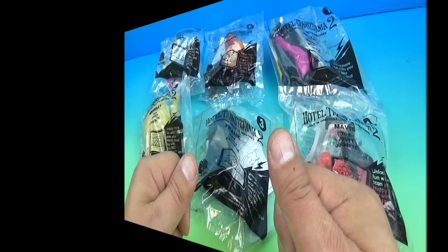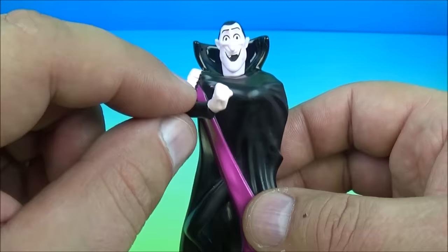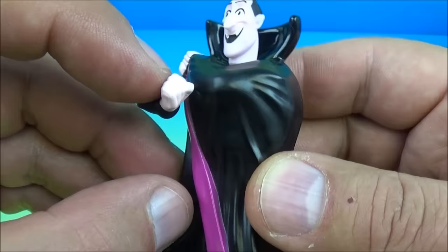Number one on the set is Dracula. This guy looks really cool. Very neat stuff. There is no movement except for this little arm here. It's all solid plastic right here. You can see the little holes for the speaker and there is a switch — that is the gimmick. You flip it on and pull his arm down. Welcome to Hotel Transylvania.